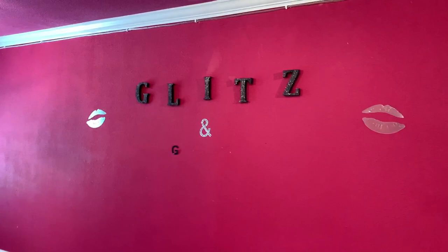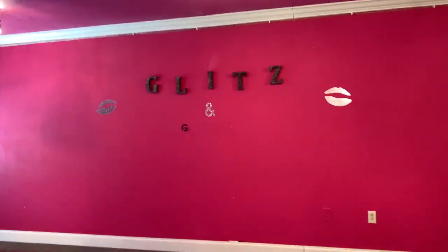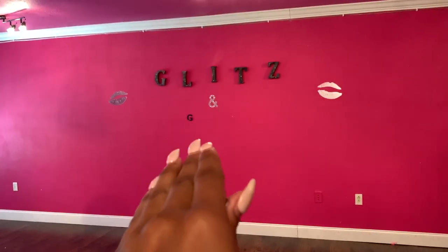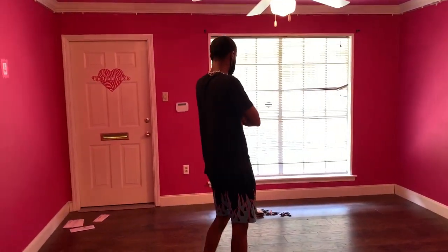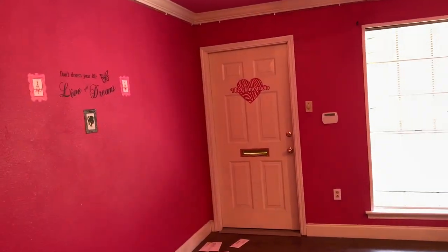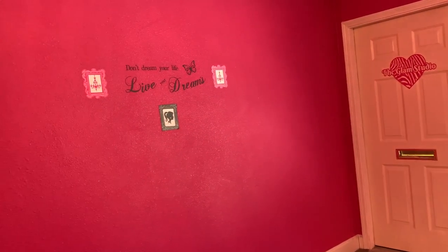Right here it says 'Glitz and Glam' — I'm going to take that off and put the Wig Life logo really big and white right here. Then I'm not really putting anything up here, probably put some curtains over those blinds. I'll take this 'Glam Studio' stuff off the wall and end up probably putting something on this wall as well, but I just haven't figured that out yet.